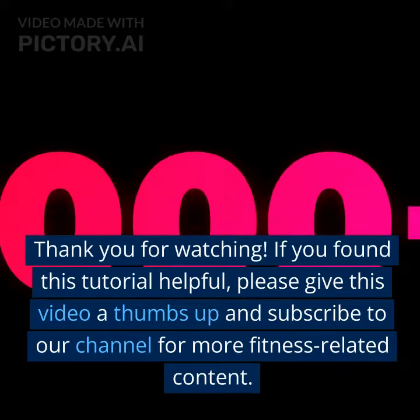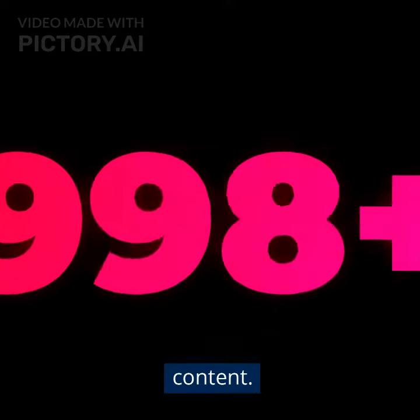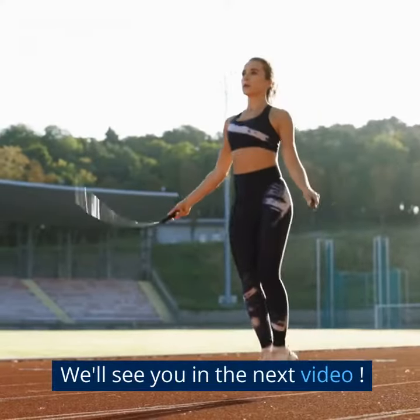If you found this tutorial helpful, please give this video a thumbs up and subscribe to our channel for more fitness-related content. Breathe properly, optimize your workouts, and achieve your fitness goals. We'll see you in the next video.